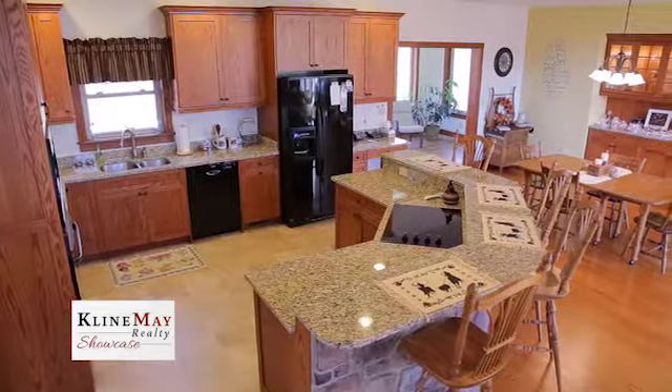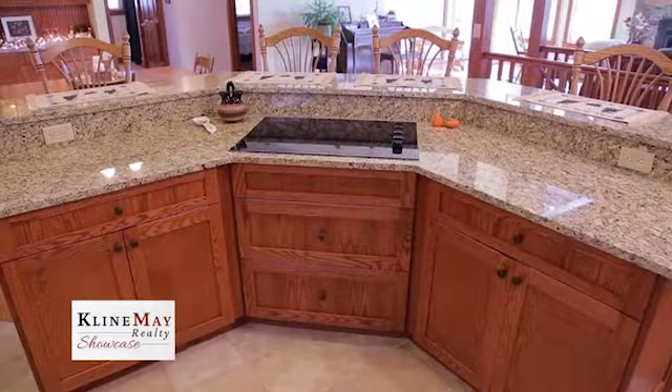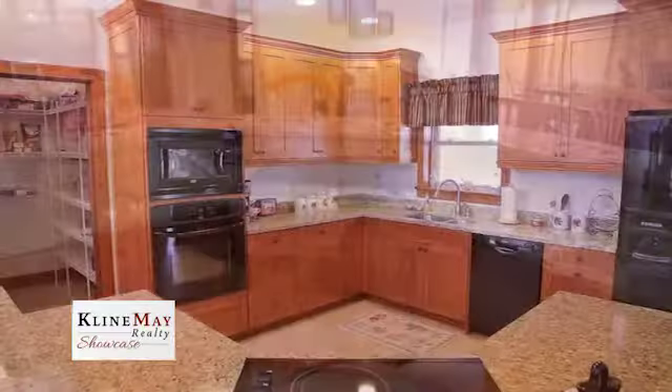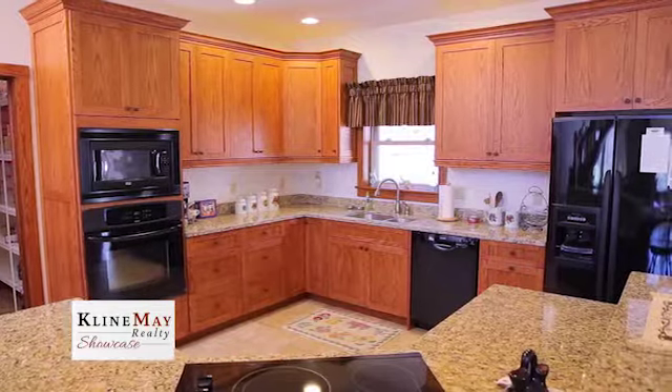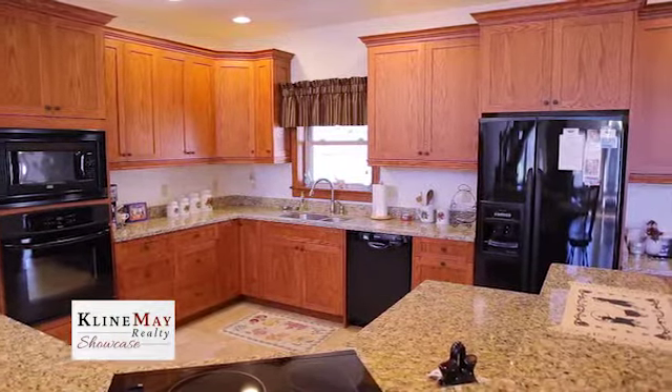Continuing with an open concept is the kitchen, with custom solid oak 42-inch shaker-style cabinets with granite countertops, glass top cooktop, an island faced with stone and bar height seating, a walk-in pantry, built-in wall ovens, and a built-in desk — making this kitchen a cook's dream.